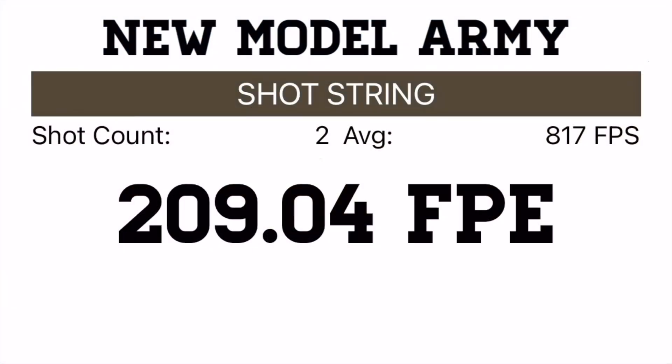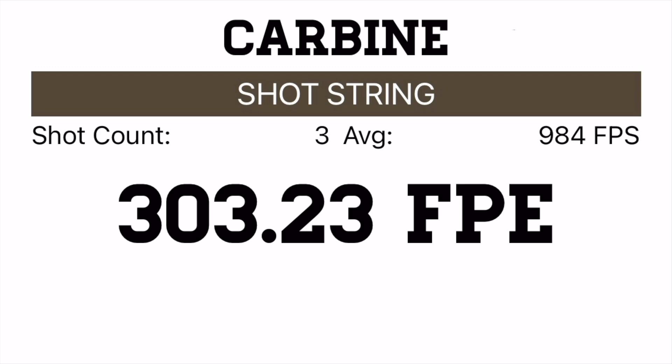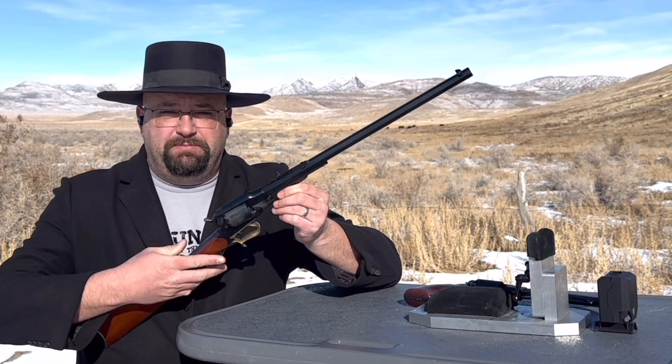One of my shots with the handgun did not register on the chronograph, so I only have two to pull an average from, but that's okay — I don't think this will be a neck-and-neck close comparison. The average velocity the handgun pushed a .454 diameter round ball was 817 feet per second, giving a power of 209.4 foot-pounds of energy. The carbine had an average of 984 feet per second with the exact same .454 diameter round ball, giving 303.23 foot-pounds of energy — that's substantially more powerful, and it's shooting the same lead ball with the exact same powder charge. The carbine did prove to be more powerful than the handgun, and again, that's because of that longer barrel.